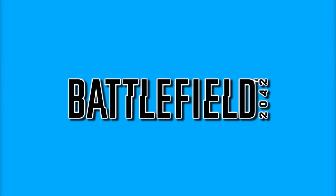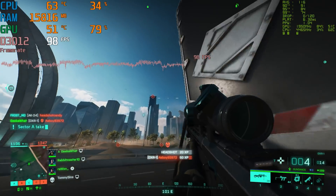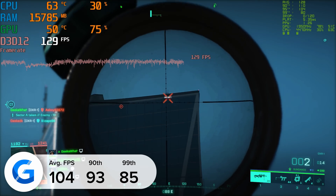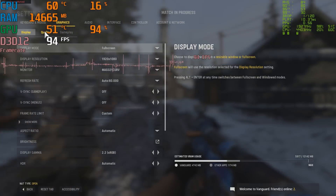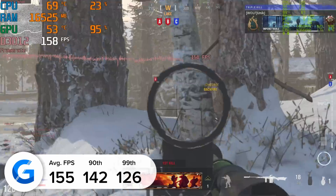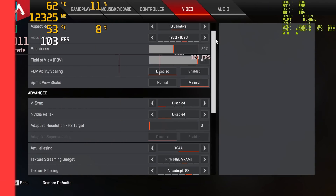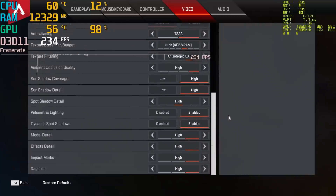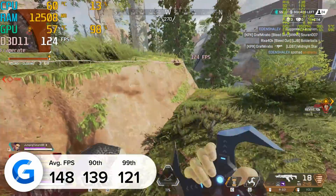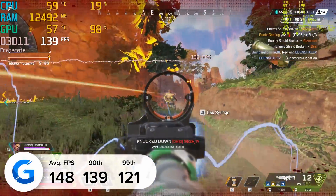Similarly good results in Battlefield 2042, where at 1080p high settings with DLSS set to performance mode, we pulled in more than 100 FPS on average — 104 frames to be precise. COD Vanguard next: 1080p high with DLSS enabled gave us 155 FPS on average — a nice competitive frame rate. In Apex Legends at 1080p high, we pulled in 148 frames per second, with great 90th and 99th percentile results — super competitive frame rates that I was really glad to see.